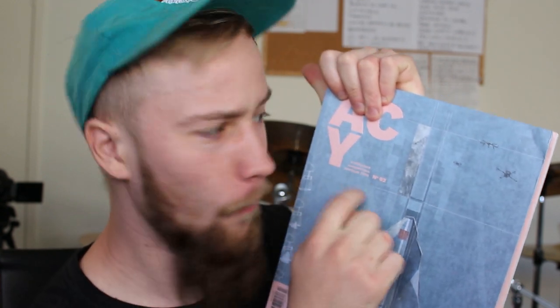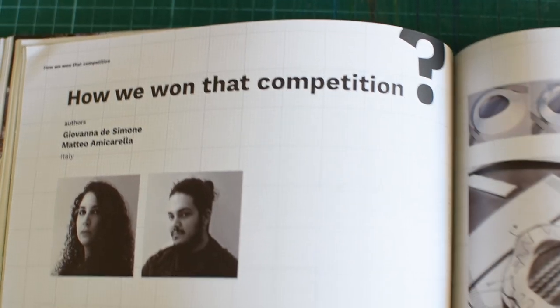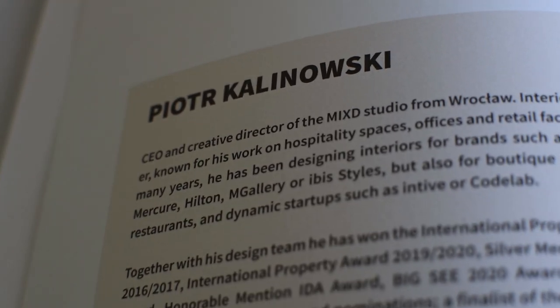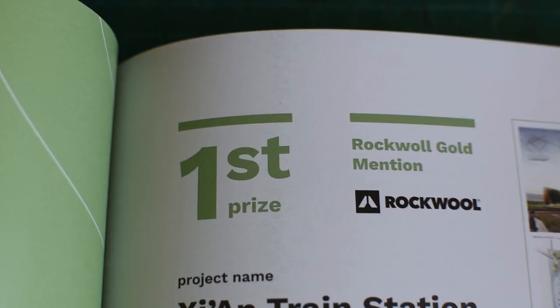In my hands, I hold the key to getting better at architecture. The best architecture competition submissions of 2020, with explanations of how they won and extra interviews with incredible architects who are absolutely killing it. Let's explore what these guys did to create projects that won global competitions. They have to be doing something right, so let's find out what that is.